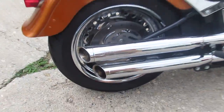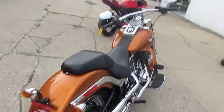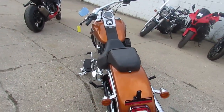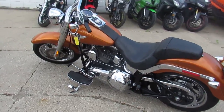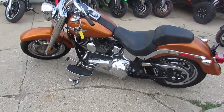Guys, take a close look at this. This is one nice Fatboy. It's loaded up with chrome wheels. It has the Roland Sands Design Air Cleaner. The bike has a 103 cubic inch engine, and the Cobra exhaust makes this Fatboy sound as cool as it looks. It's a great bike for $12,900.